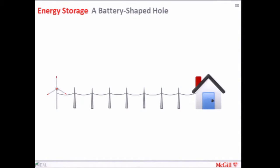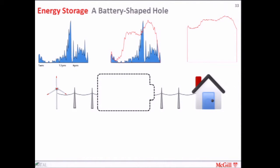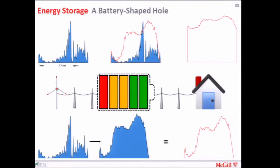We'll probably see this slide several times. The problem is that when your house is connected directly to a windmill, the windmill stops producing power but your house doesn't stop demanding power. The blue line on the top left is the power output from the windmill, and on the right is the electricity demand of the house. These two things won't match — when you overlay them you'll have blackouts. The solution is to put a battery — a black box — somewhere between the windmill and the house. This allows the wind power profile and the house demand profile to match, by charging the battery when the wind is blowing and draining it when the house needs extra power.